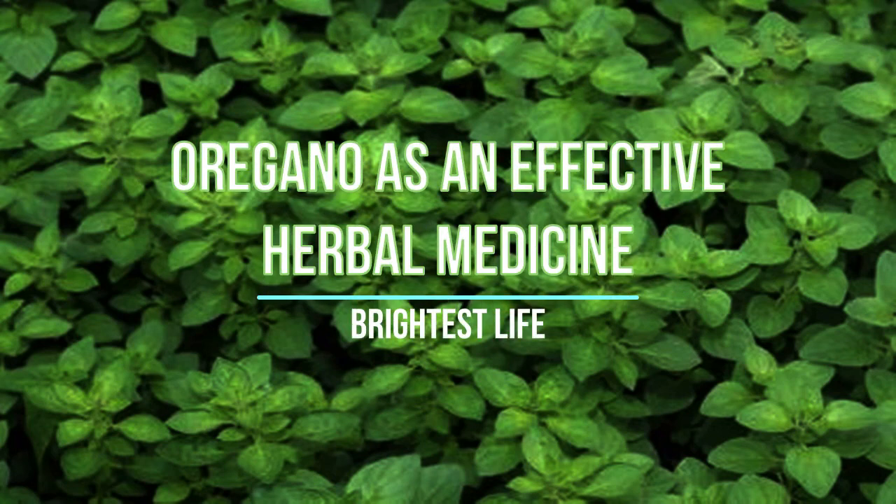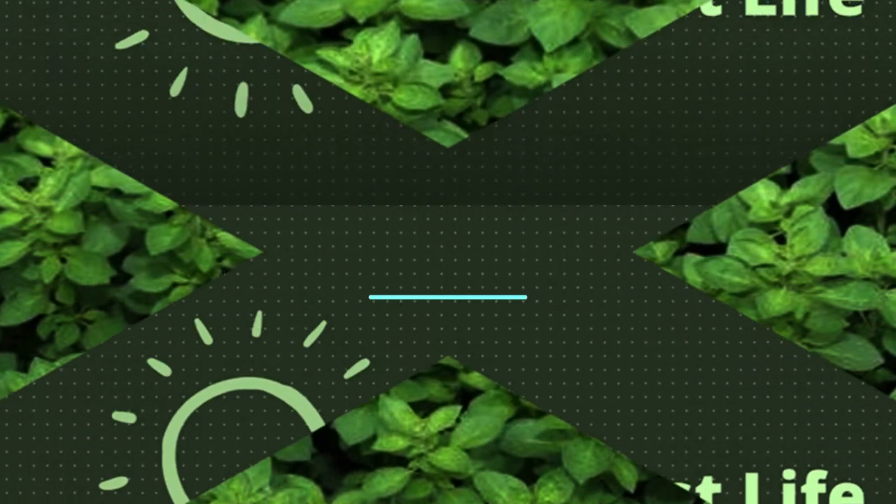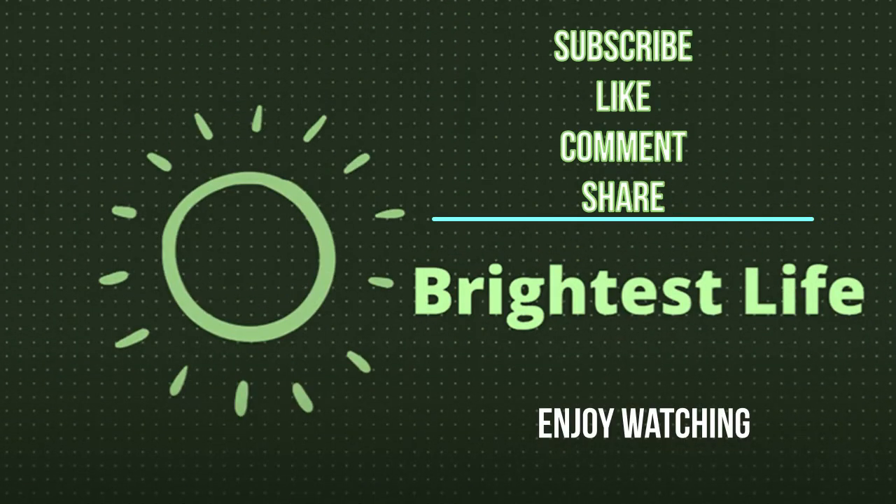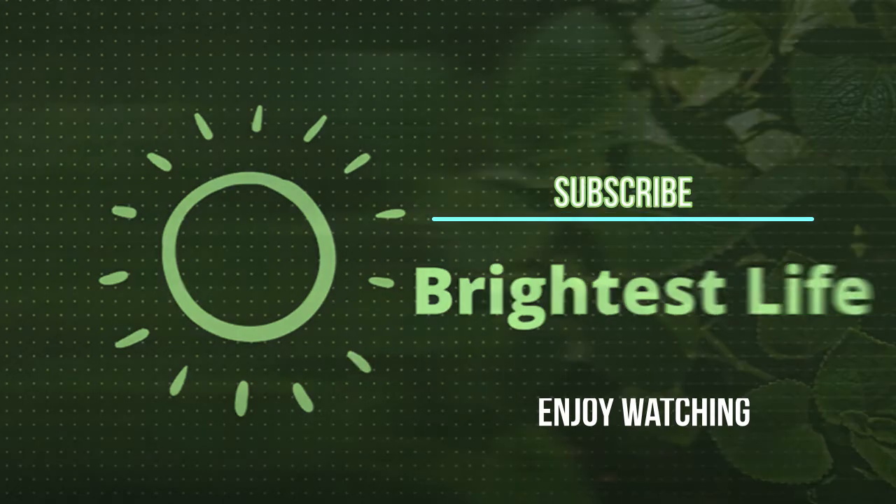Good day Brightest Life. Our topic today is about oregano as an effective herbal medicine. As your support, please click the subscribe button, like, comment and share this video. Happy watching!